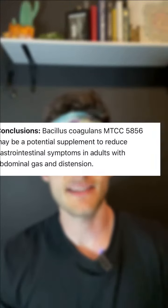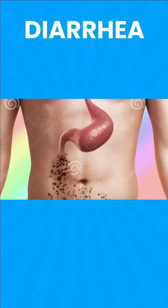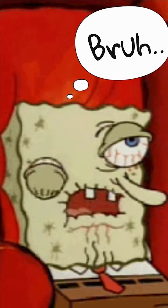The probiotic is bacillus coagulans, which does have a lot of research to back its benefits for people with IBS, bloating, and diarrhea specifically. The problem is these studies that back this probiotic were typically tested on people at a dose that was 10 times the amount that are in these gummies.